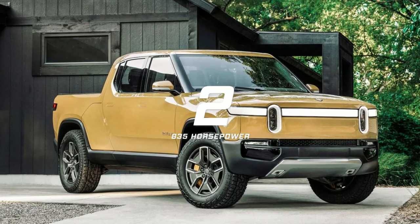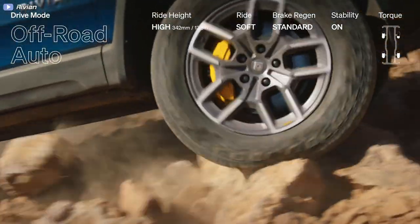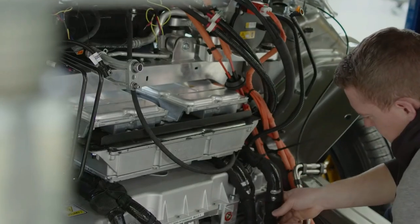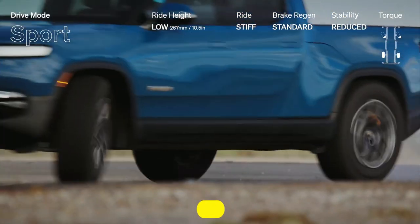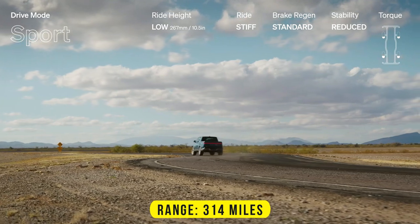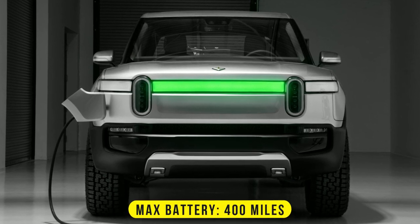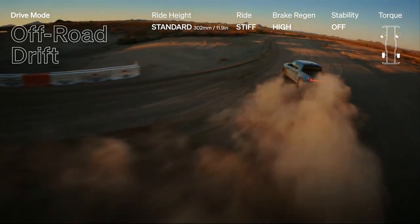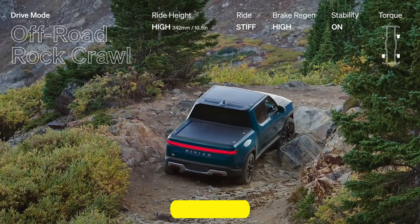Number two: Rivian R1T. The R1T is a futuristic-looking all-electric pickup truck offering impressive off-road capability and punchy acceleration. With 835 horsepower and 908 pound-feet of torque generated by four electric motors, the R1T accelerates from 0 to 60 miles per hour in just 3.3 seconds and has a range of 314 miles on a full charge. The optional 108 kilowatt-hour Max battery offers 400-plus miles of range. It can tow 11,000 pounds and offers a payload capacity of 1,760 pounds. Pricing starts from $79,500.